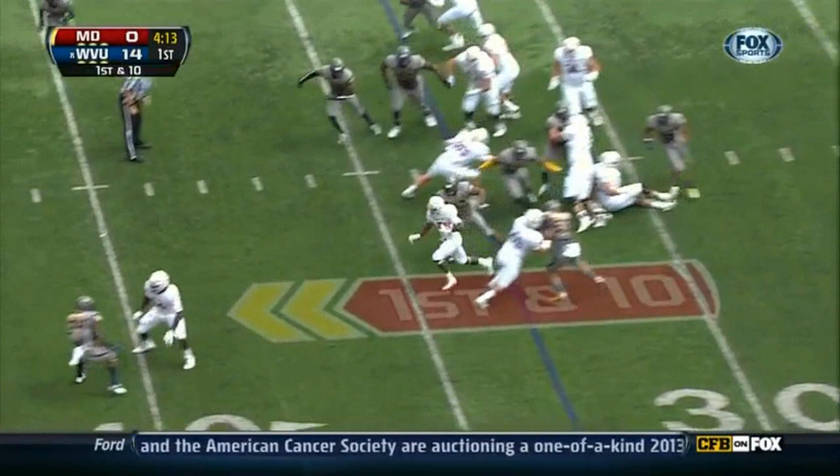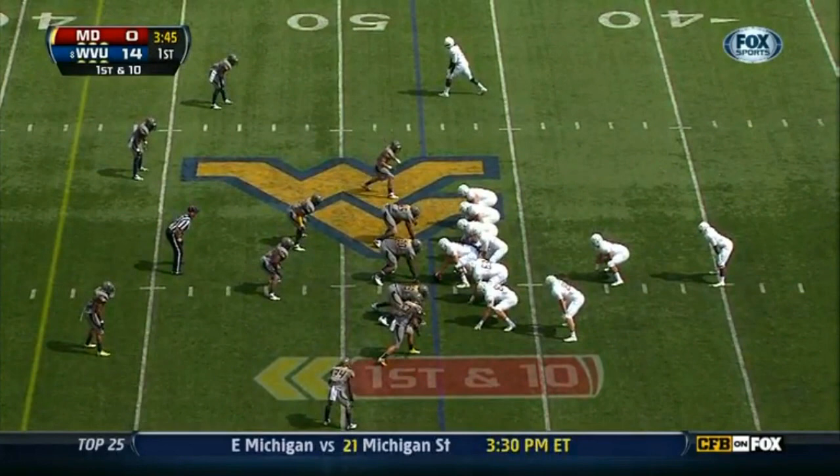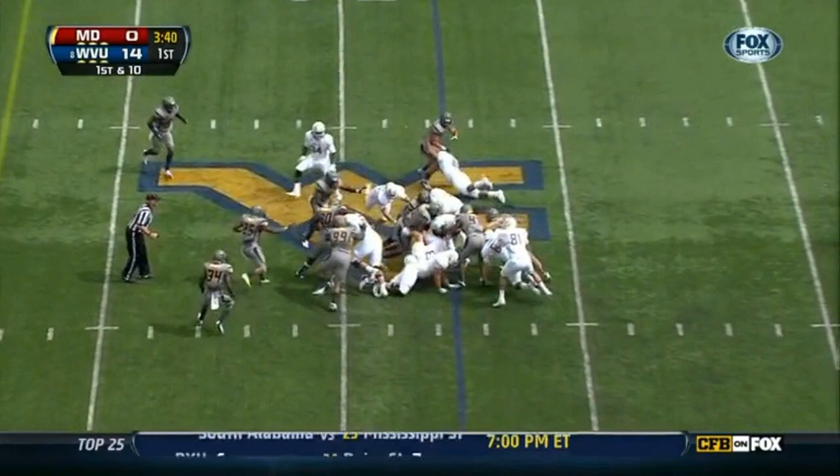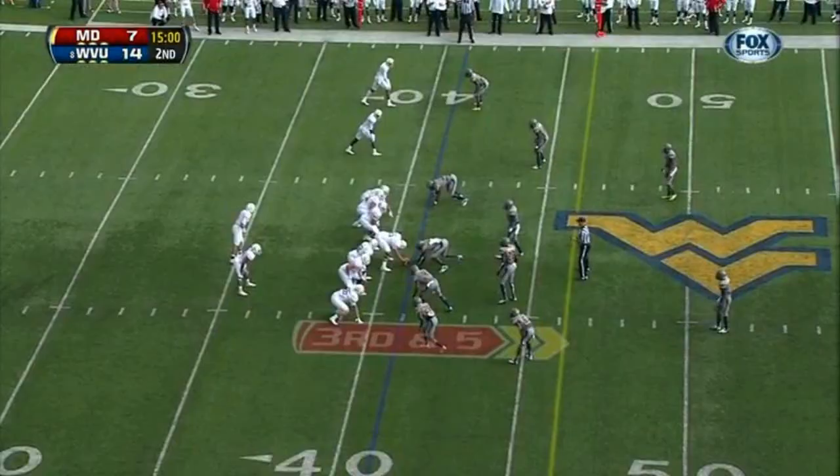On first down, the handoff is to Reed. Reed with some room, explodes through. First and ten. Handoff again to Reed, and Reed pushes forward and picks up yardage. Handoff is to Brown, the freshman running back, and Brown gets into the backfield.